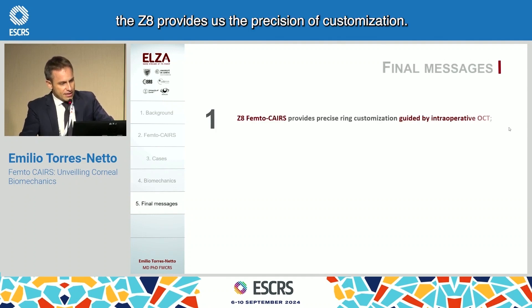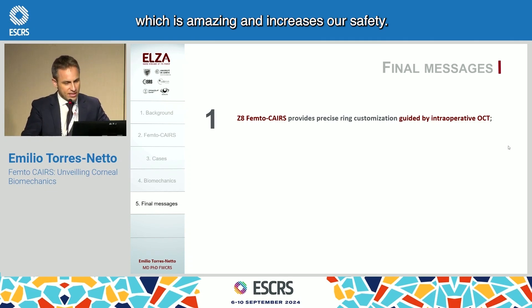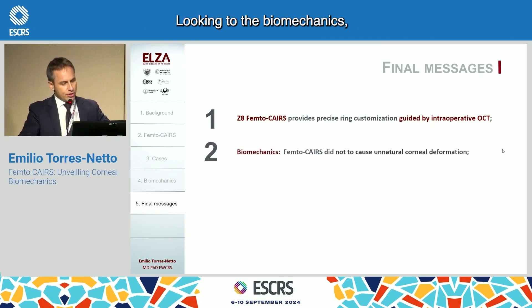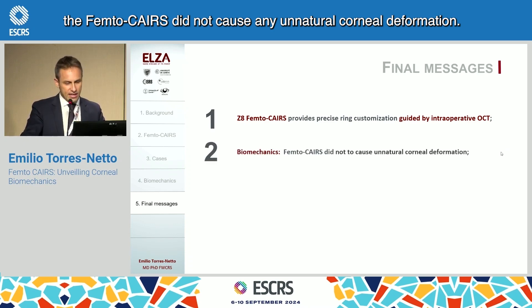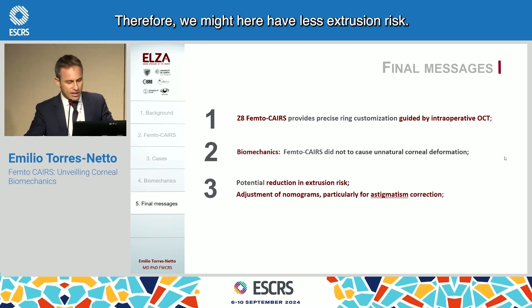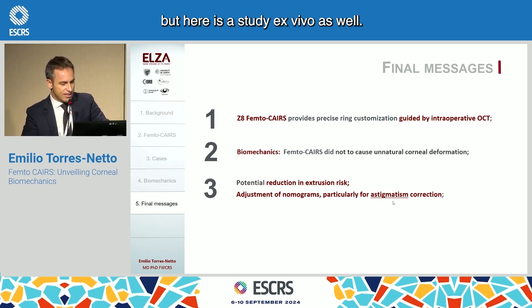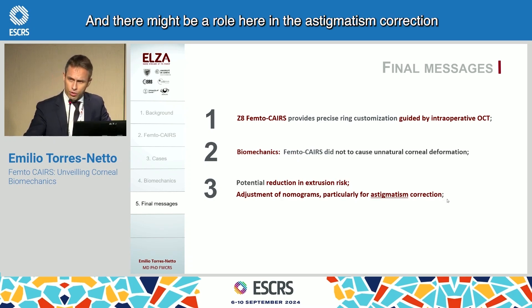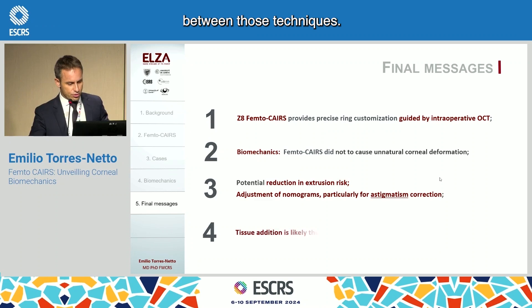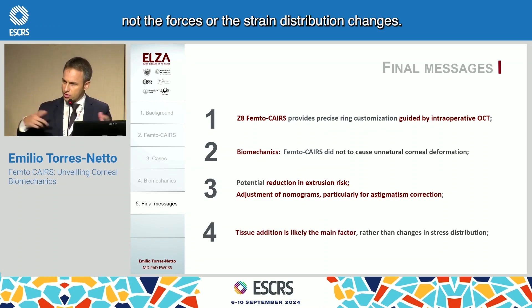In conclusion, the Z8 provides us the precision of customization, and on top of that, using the OCT pre-op is amazing and increases our safety. Looking into the biomechanics, the Femto Cares did not cause any unnatural corneal deformation different from the synthetic rings. Therefore, we might have less extrusion risk. Susan Jacob already proved this clinically, but here is an ex vivo study as well. There might be a role here in astigmatism correction between those techniques. The tissue addition on the Femto Cares is likely the main factor, not the forces or the strain distribution changes.